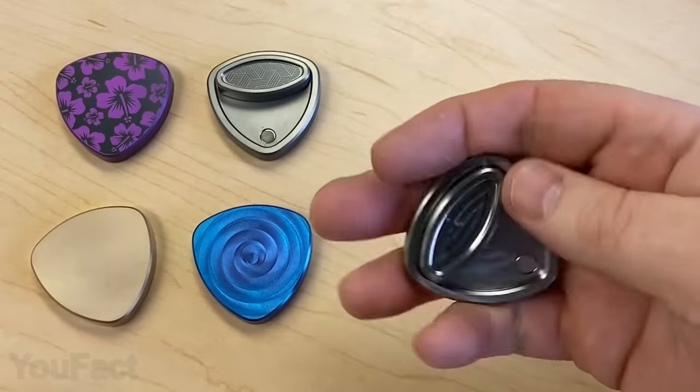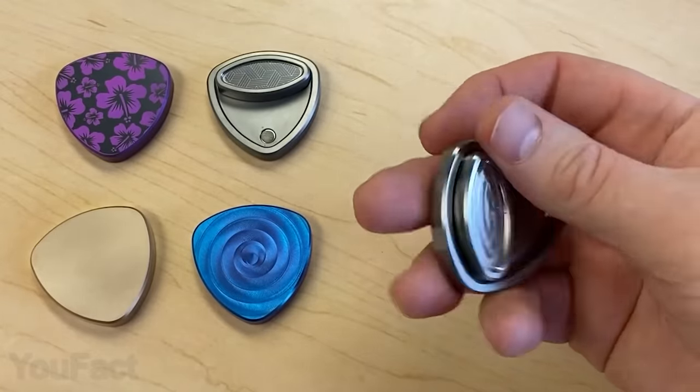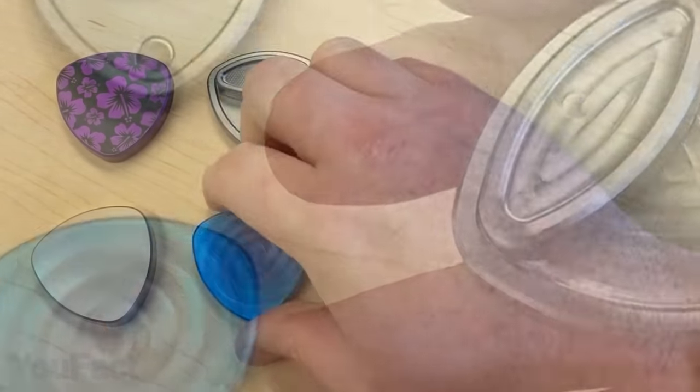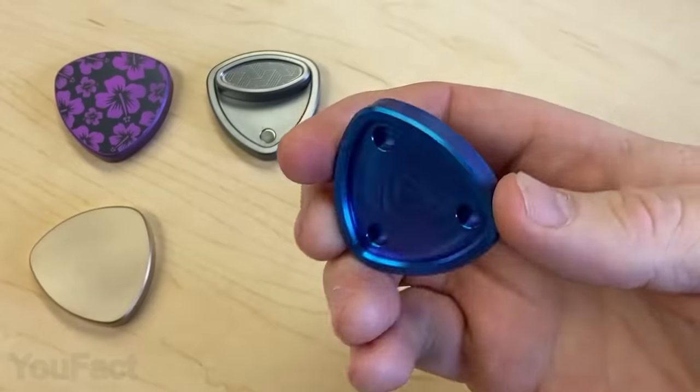This fidget toy must be highly addictive. It uses special magnets that provide the most satisfying feelings. And aside from that, this thing is just beautifully done. The toy is made of metal, either titanium or bronze, plus it comes with two types of finishes.